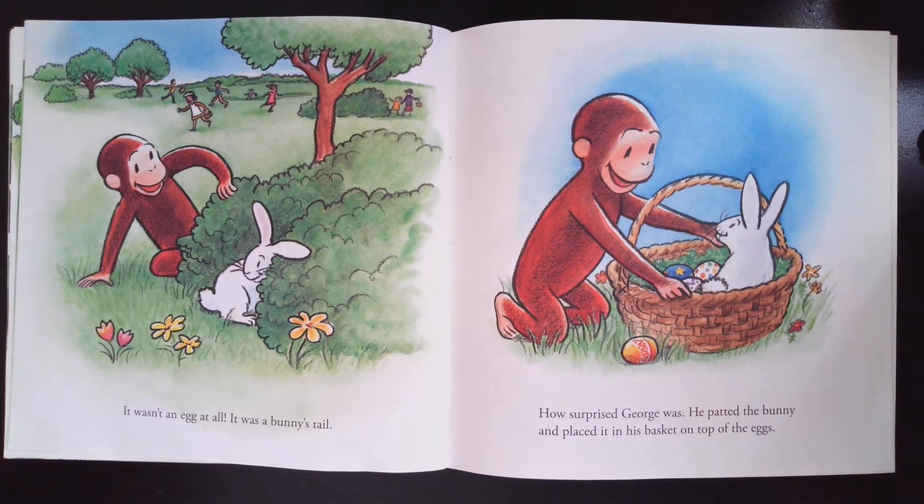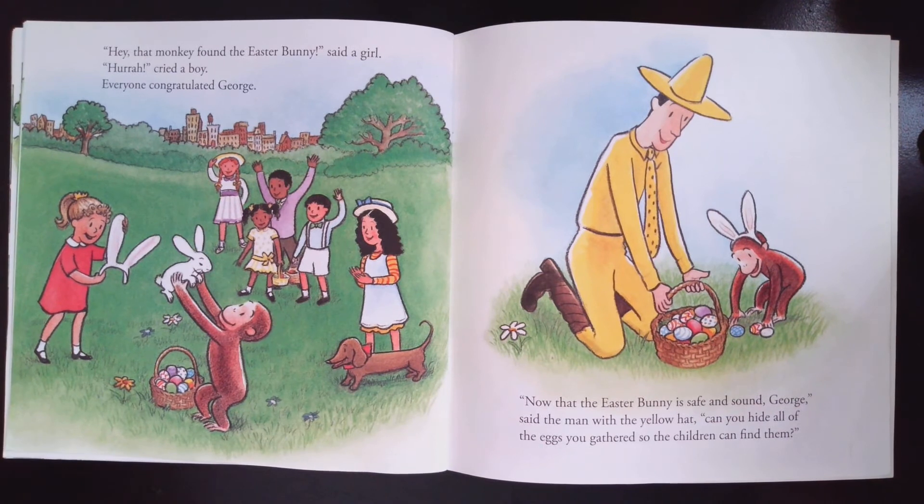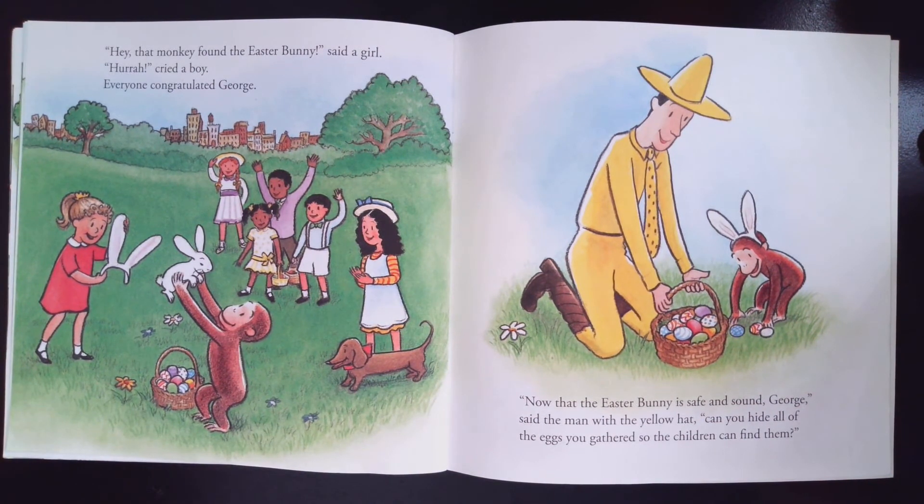It wasn't an egg at all. It was the bunny's tail. How surprised George was. He patted the bunny and placed it on the basket on top of the eggs. Hey, that monkey found the Easter bunny, said the girl. Hooray, said the boy. Everyone congratulated George.